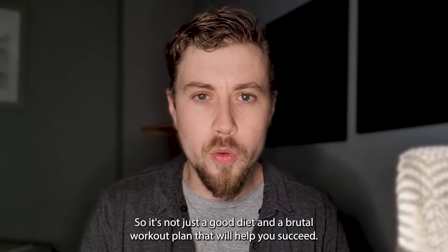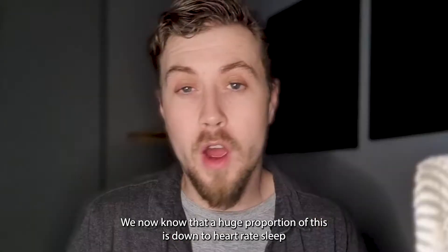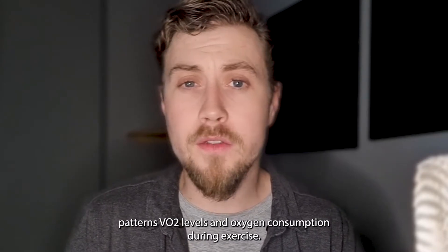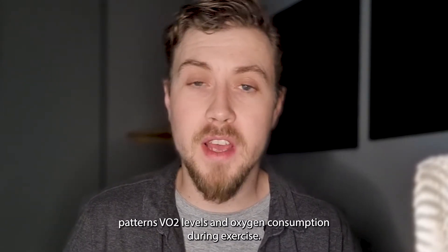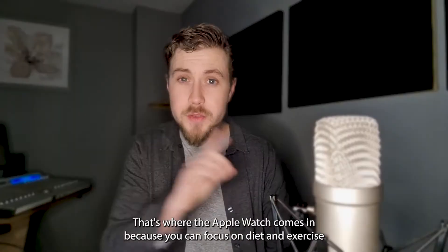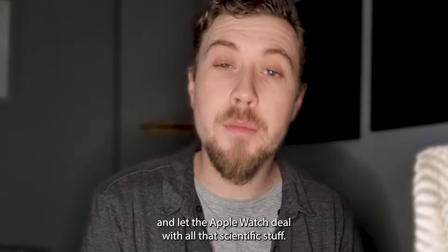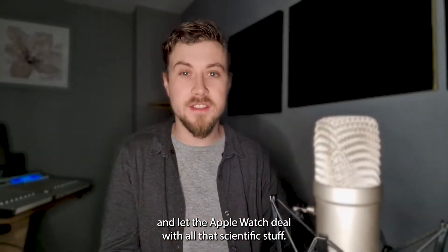It's not just a good diet and a brutal workout plan that will help you succeed. We know now that a huge proportion of this is down to heart rate, sleep patterns, VO2 levels, and oxygen consumption during exercise — and of course how to measure these things. It all sounds very confusing, but that's where the Apple Watch comes in, because you can focus on diet and exercise and let Apple Watch deal with all that scientific stuff.